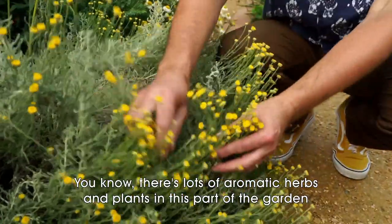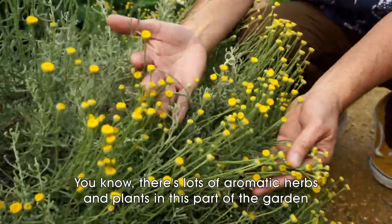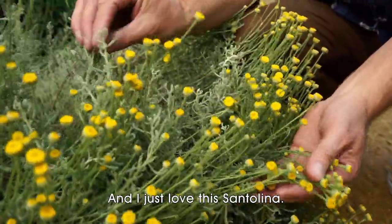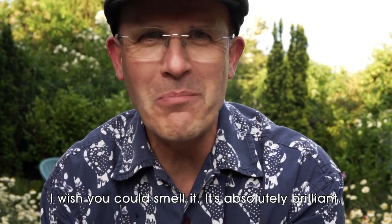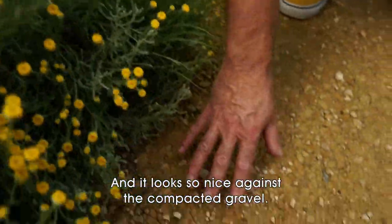There are lots of aromatic herbs and plants in this part of the garden. I just love this Santolina — I wish you could smell it, it's absolutely brilliant. And it looks so nice against the compacted gravel.